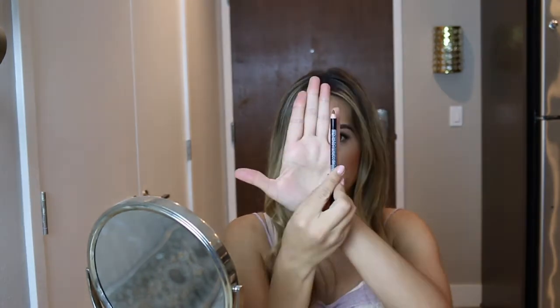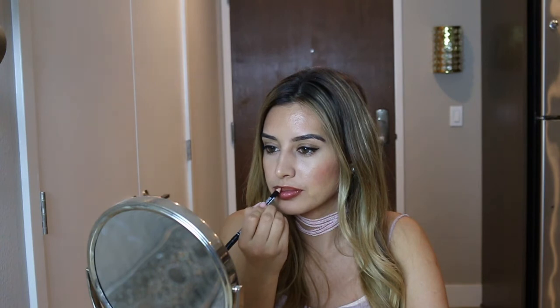Another trick that I really love that actually works is to use a matte lipstick. I've realized throughout the years that matte lipsticks really do give you the impression of thicker and fuller lips. Right now I'm applying a lip liner — it's the same one I used before.